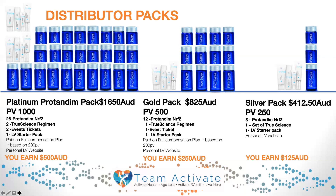Finally, the silver pack. This costs $412.50 and has a PV of 250, so you will receive a personal volume of 250 points. You receive three Pro Tandim, one set of the True Science, and one starter pack which is your website. You will earn $125 if you enroll somebody on a silver pack into your organization.